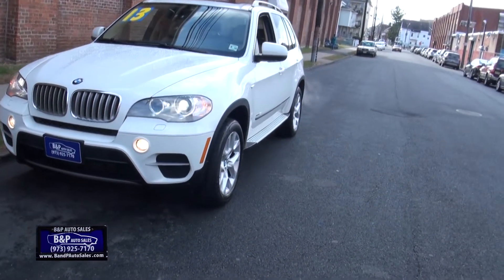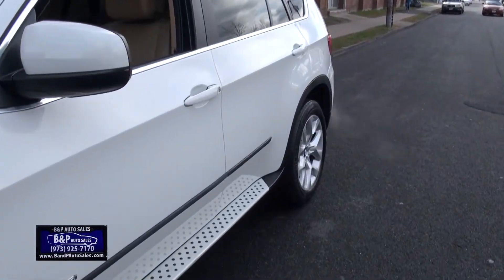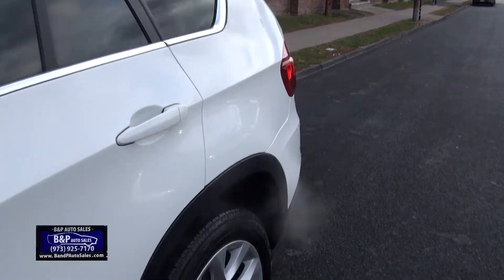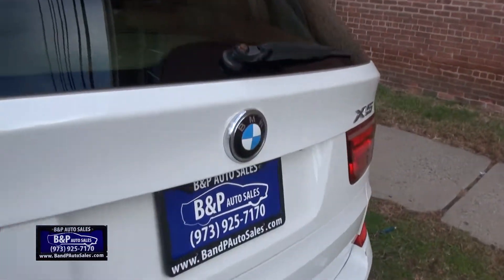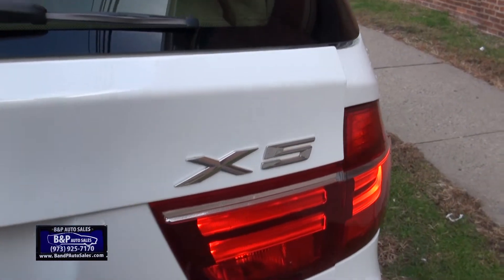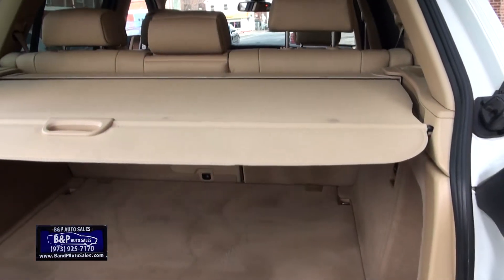Welcome to BMP Auto Sales. Very nice looking 2013 BMW X5. This has the 3.5i, 255 horsepower, 50,019 miles. Real nice in the white. Very clean, this one.